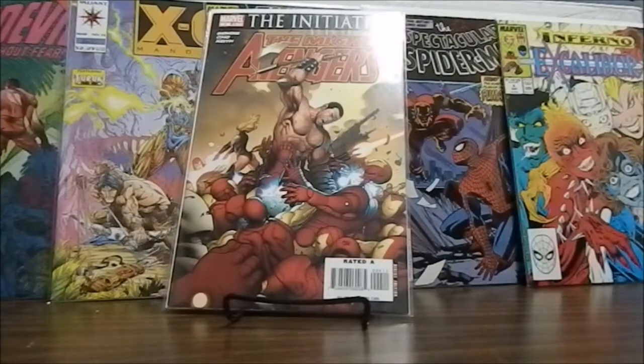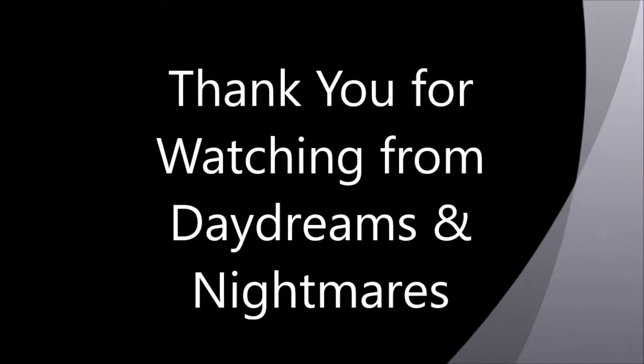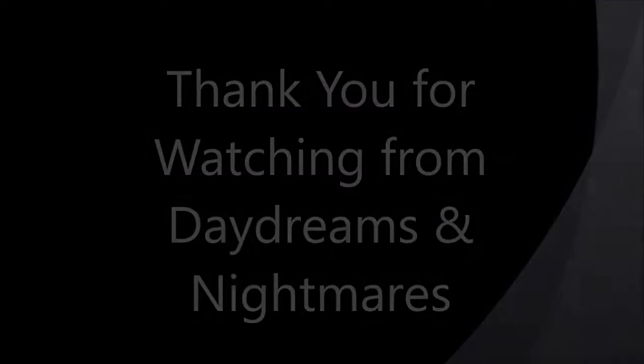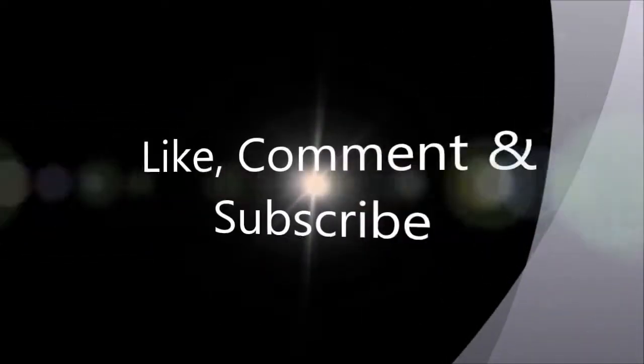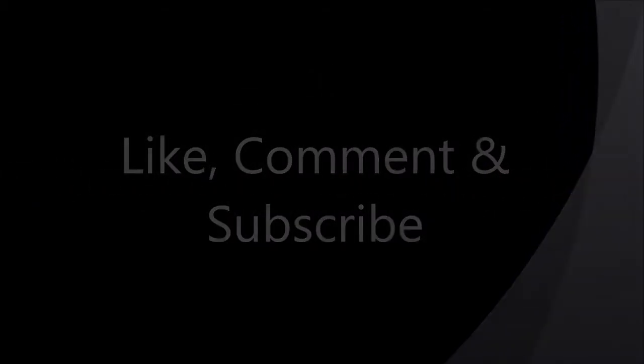I hope you enjoyed the books that we pulled. If you did, hit like, subscribe if you want to watch more, and feel free to leave any feedback or comments down below. Thank you for watching.